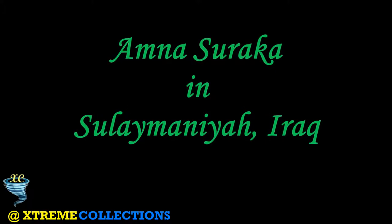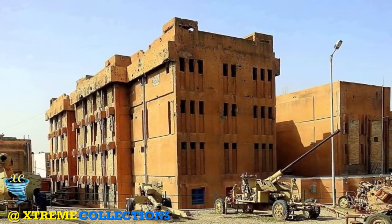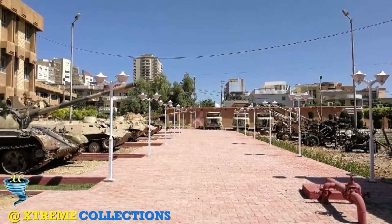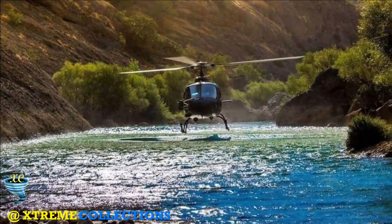Amna Surika in Sulaymaniyah, Iraq. Amna Surika is one of Saddam Hussein's houses of horrors. This is a complex where something bad happened, and you know it. In Kurdish, the words Amna Surika translate as Red Security. The main building is built of red and brown bricks, hence the name. This building has a horrific history.